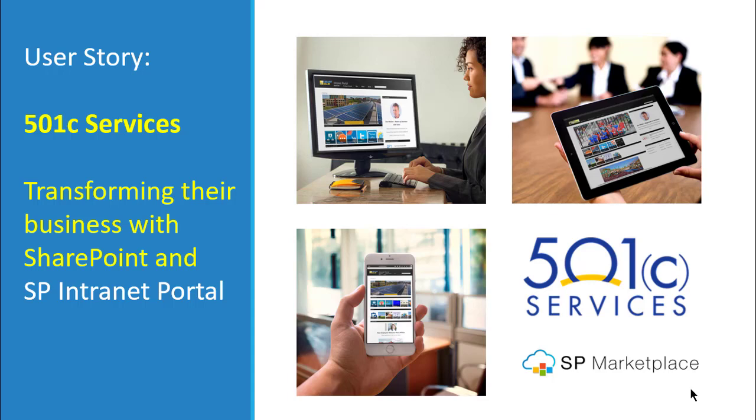In this user story, we'll be looking at 501 Services and how they transformed their business with an intranet portal, employee self-service, and departments on SharePoint.